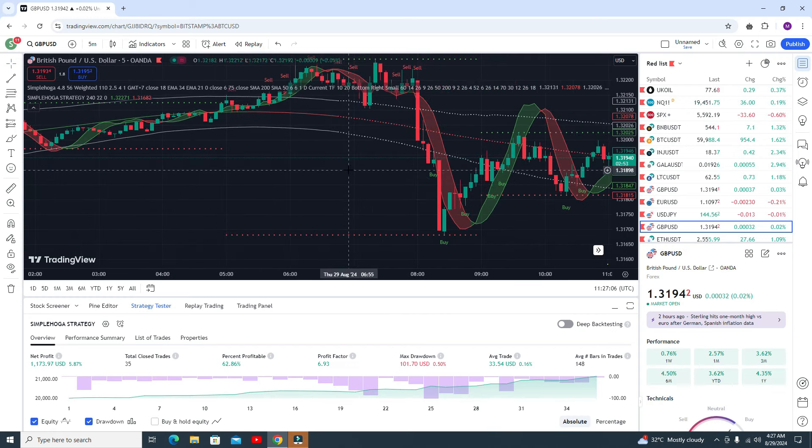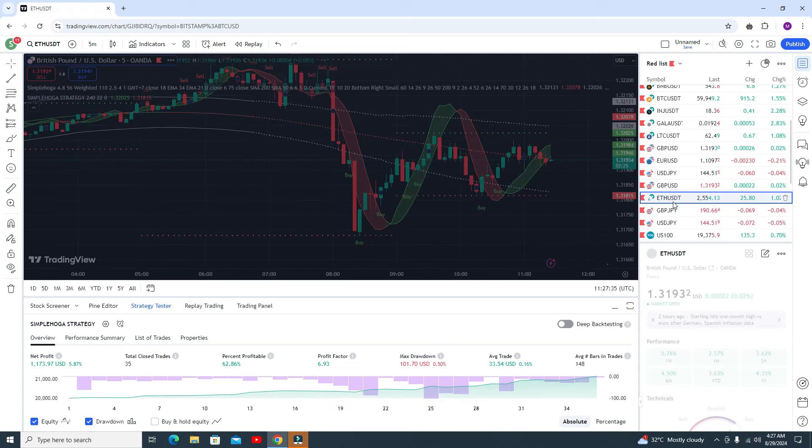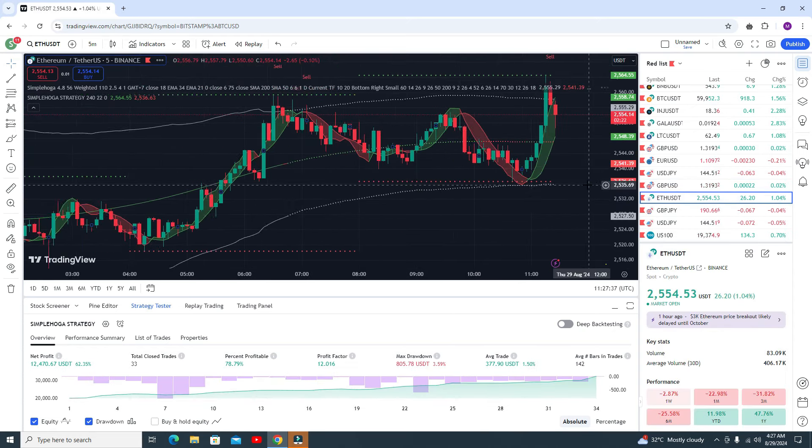Here is one more thing — if you see a buy signal and after that the market is going downside, how can you get confirmation? Here all these candles are outside from the RSI ribbon. This is the RSI ribbon — all candles are outside, but this candle is inside, so this is the most confirmed signal. This is exactly the point where you can go for the buy trade.